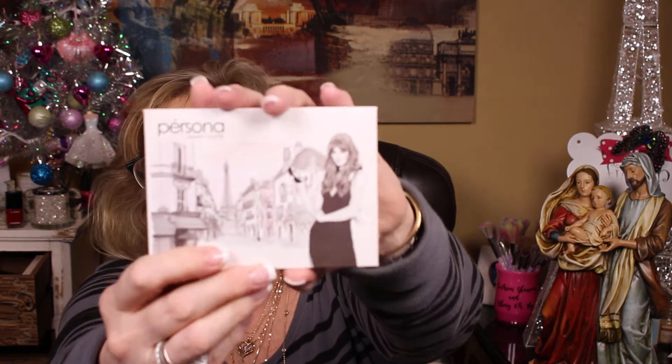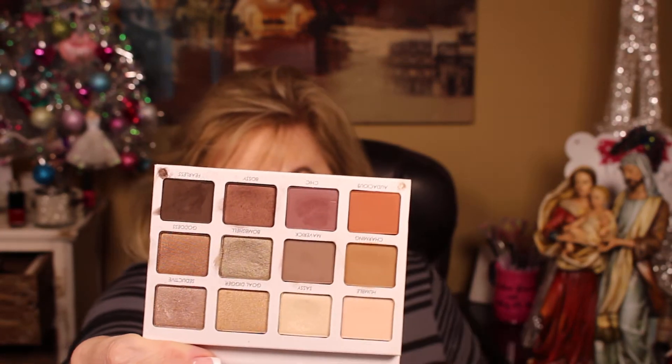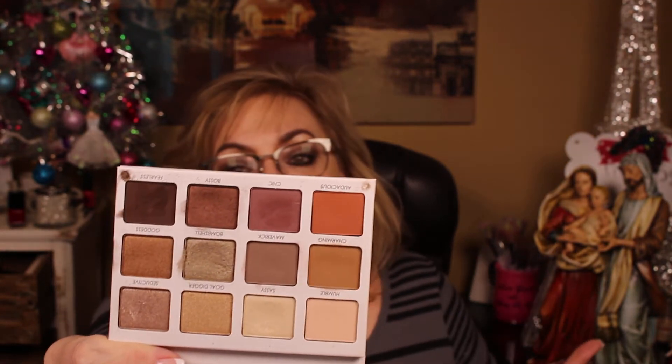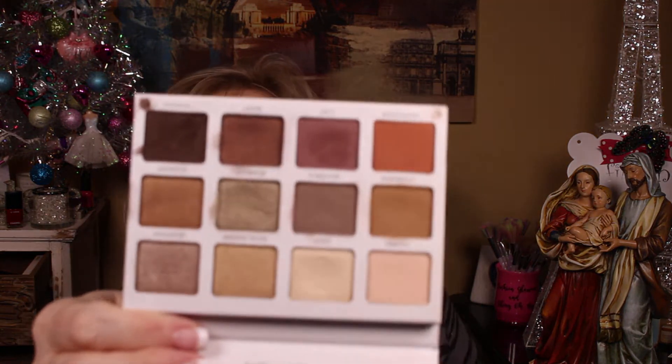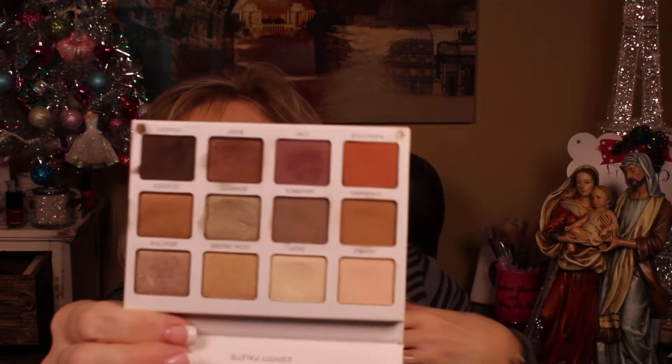I wouldn't be without it — I have two of them on purpose. I don't want to run out. I think they got it back in stock. I love the cover — it's really cute, a girl in Paris. Just look at these colors, you cannot beat this. It's got great pigmentation, great blendability, great coverage, and wear throughout the day. It's got every color you need for a warm look, cool look, rusty look, or shimmery look — warm tones, shimmers, darks, mattes, golds — everything in this tiny little palette with really big pans. I wouldn't put a big palette like this in your purse because they're going to turn to crumbles.